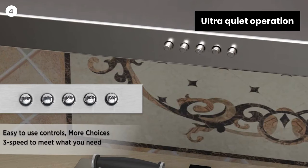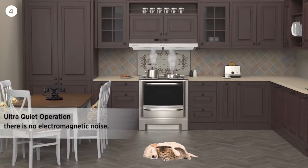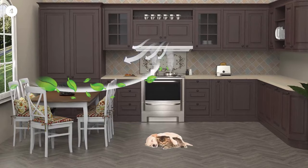Ultra-quiet operation — the slim stove vent using a brushless motor has almost no noise at the lowest gear. 300 CFM airflow will quickly ventilate your kitchen and keep the noise level below 45 dB.